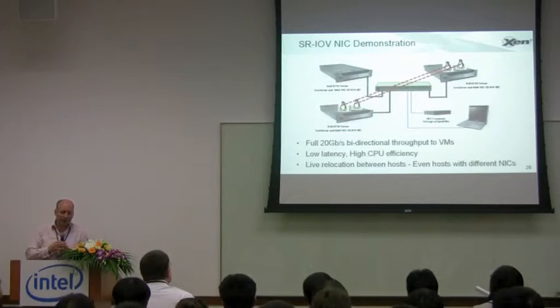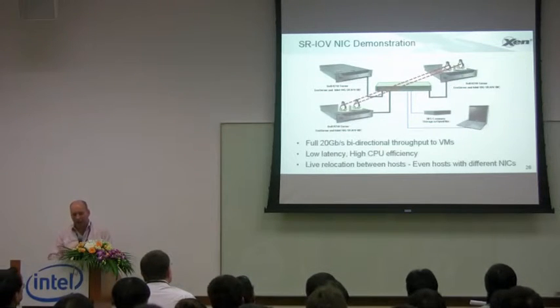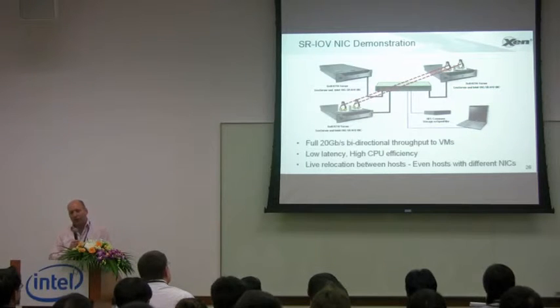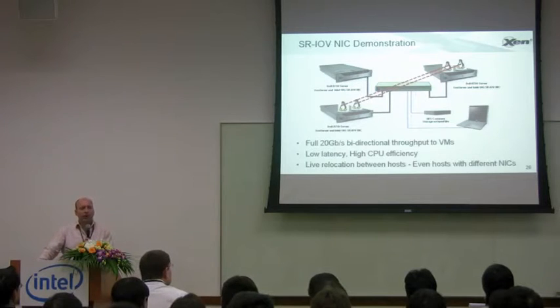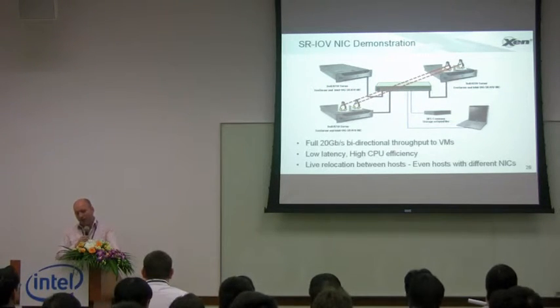This is what we demonstrated at Intel IDF: we have three hosts with SR-IOV network interfaces connected by a 10-gigabit switch. Between these various pairs of virtual machines, we were using TCP to ship traffic in both directions, and we were getting 20 gigabits per second of bi-directional traffic, saturating the hyperlink in both directions and making full use of the bandwidth.